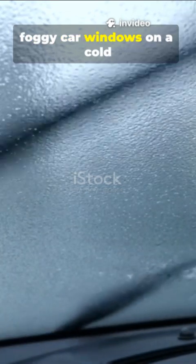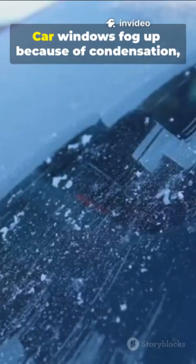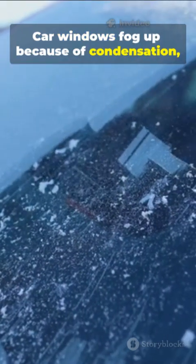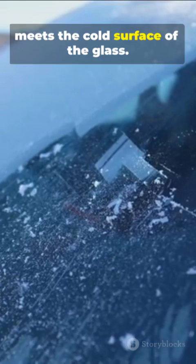We all have been bugged by foggy car windows on a cold winter morning. Why does this happen? Car windows fog up because of condensation, which happens when warm, moist air inside the car meets the cold surface of the glass.